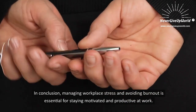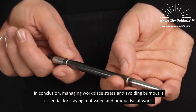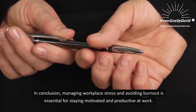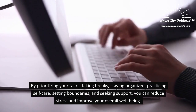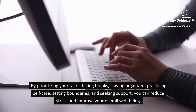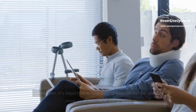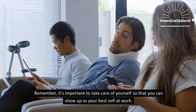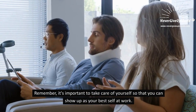In conclusion, managing workplace stress and avoiding burnout is essential for staying motivated and productive at work. By prioritizing your tasks, taking breaks, staying organized, practicing self-care, setting boundaries, and seeking support, you can reduce stress and improve your overall well-being. Remember, it's important to take care of yourself so that you can show up as your best self at work.